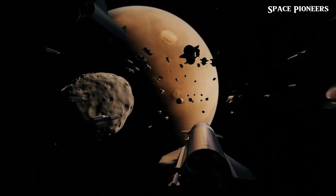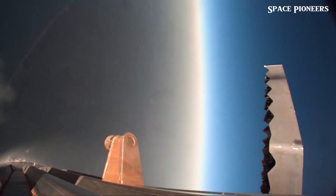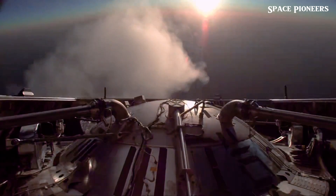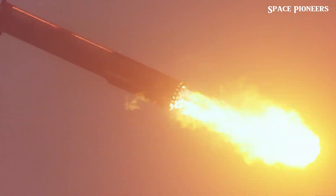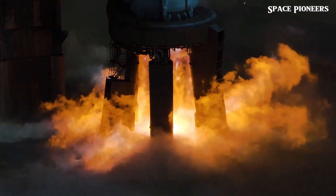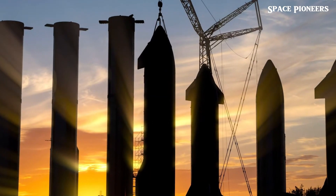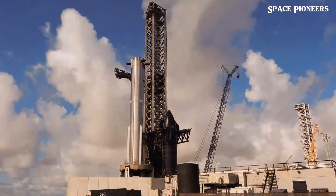We finally have a confirmed launch date for Flight 6. Before we get into the details of the mission itself, let's check in on the launch pad. You won't believe the shape it's in after Flight 5 — you might think the last booster catch left the launch tower in shambles, but it's actually looking pretty solid. The chopstick arms took a little wear and tear, but SpaceX's team is already on it. Other than a few touch-ups, the structure seems almost as ready as it was before the last launch.